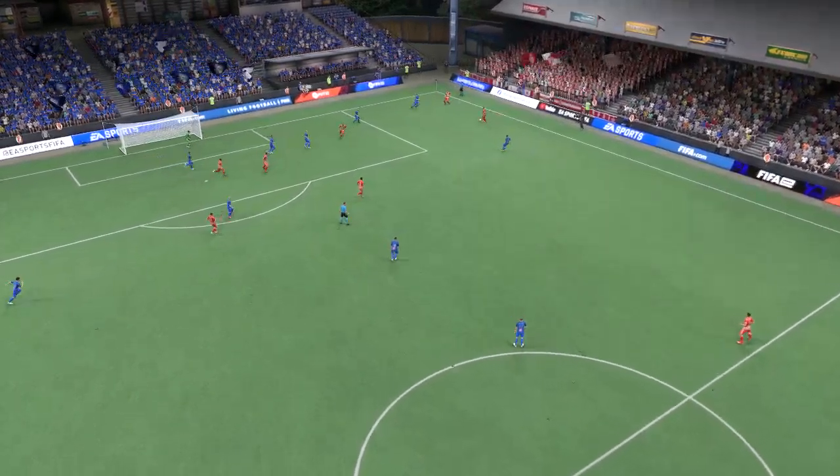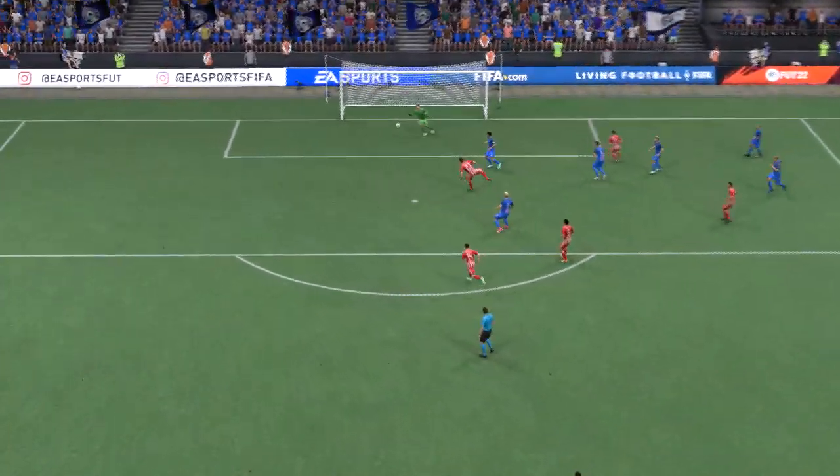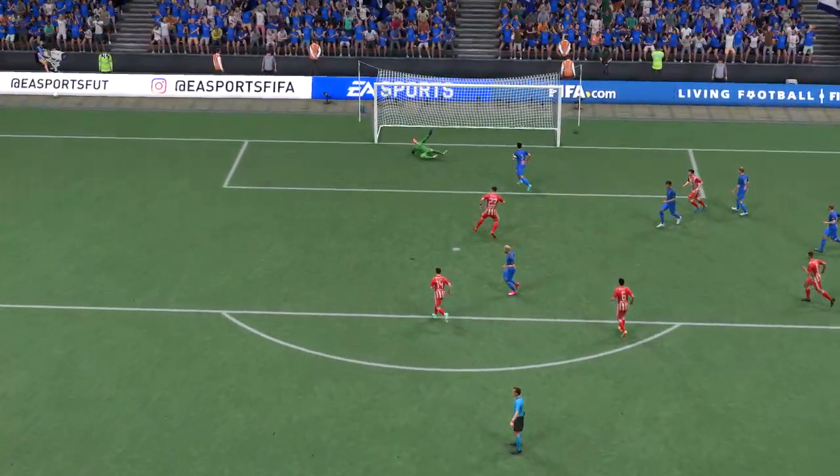Well, here we can see it again — he's shown outstanding vision to find the perfect cutback and the finish is clinical. He just makes it look so easy, doesn't he.